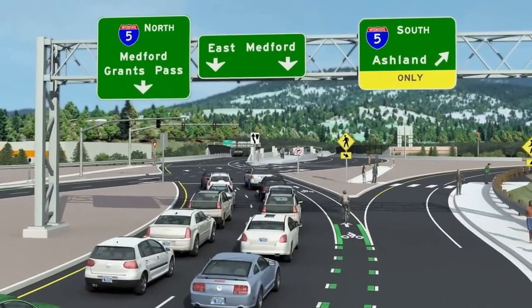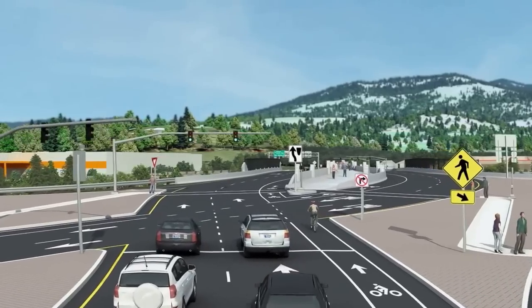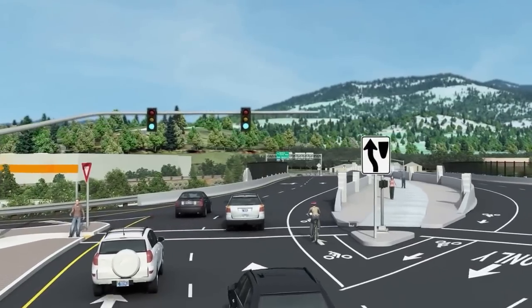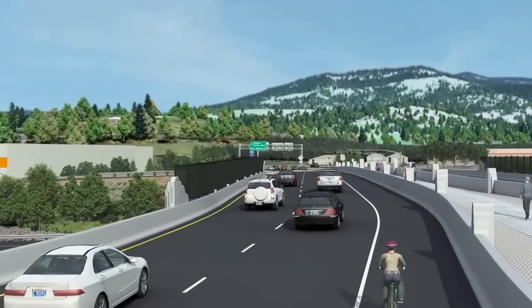As we approach the interchange from Phoenix, drivers will see many visual aids to help negotiate the area. That includes bicyclists and pedestrians who will also be able to cross the interchange safely and quickly.